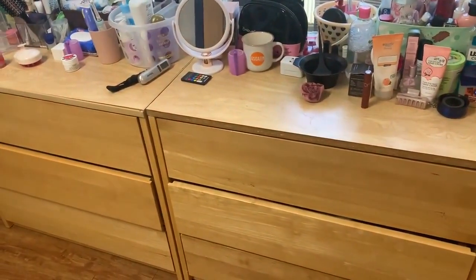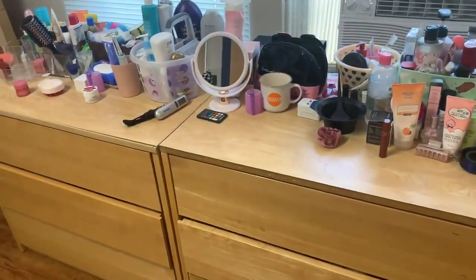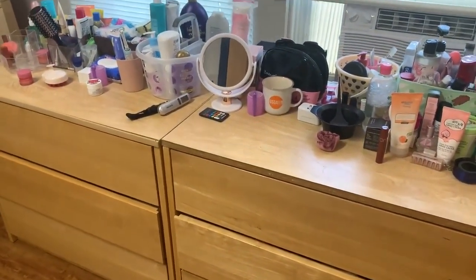This is our little skincare and makeup station. The drawers are our clothes, and up here we have skincare products, makeup products, and things like that.